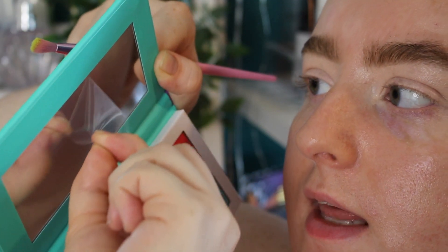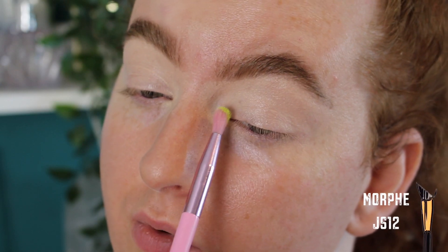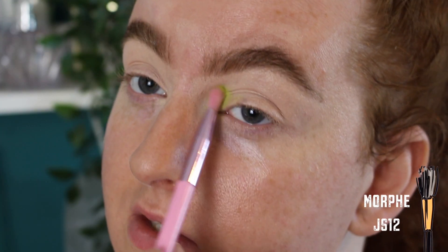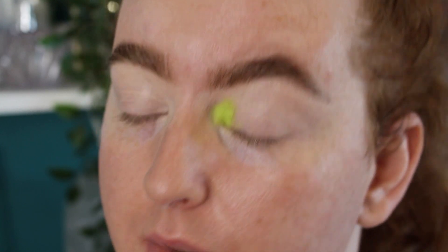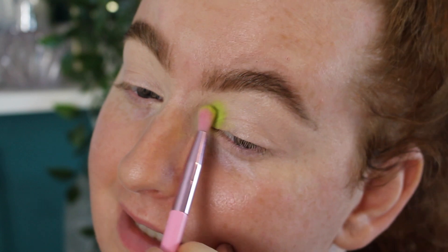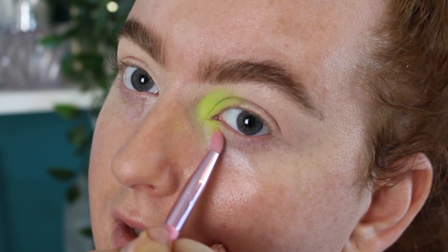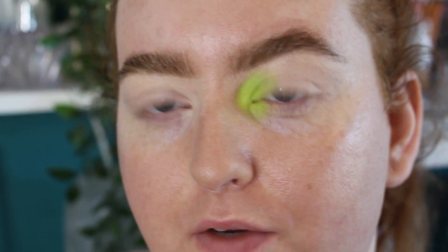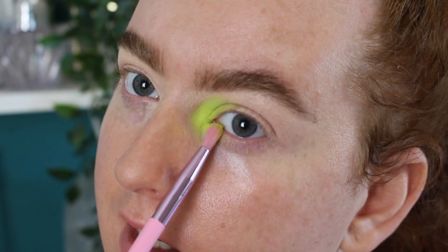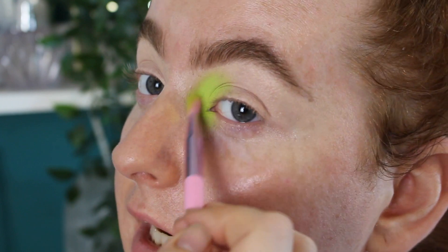I'm pressing Eden on the inner corner, adding a little more base and bringing it underneath to prepare. I was a bit skeptical at first because it wasn't very impactful immediately, but now that I've built it up over the base it's really good. I'm blending the edges about a quarter of the way across the lid and bringing it underneath. There is a little bit of kick-up in the pan but honestly not that much for this kind of pastel neon grass-green pigment.